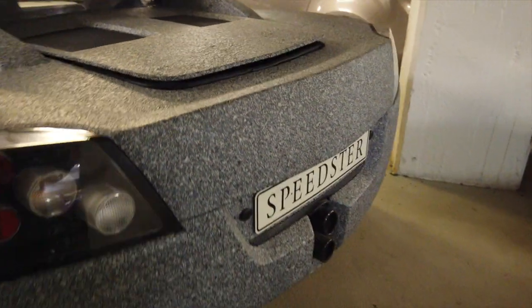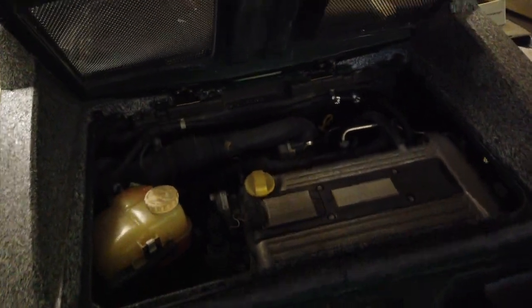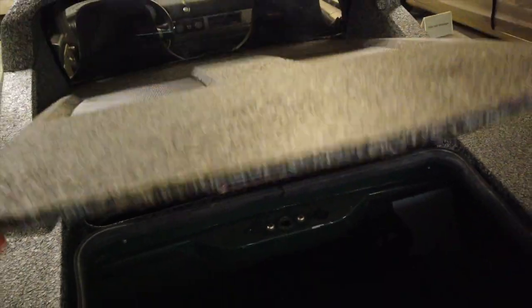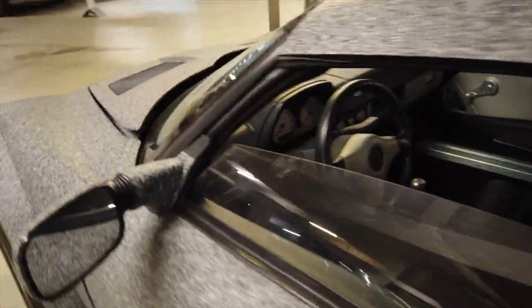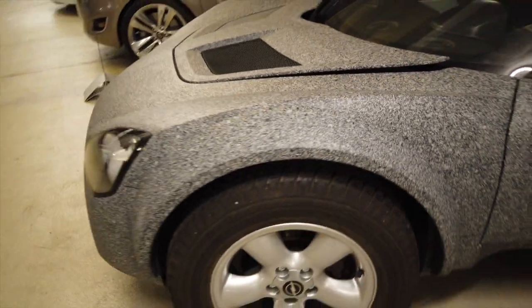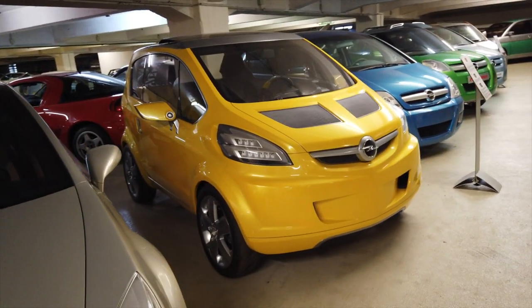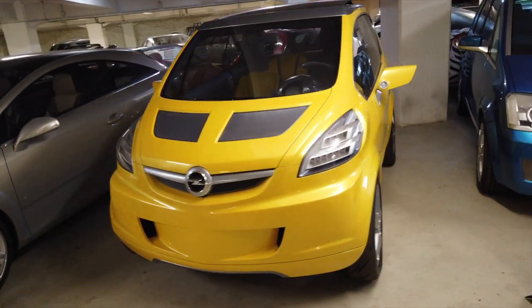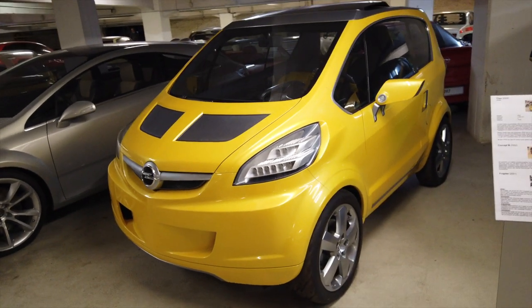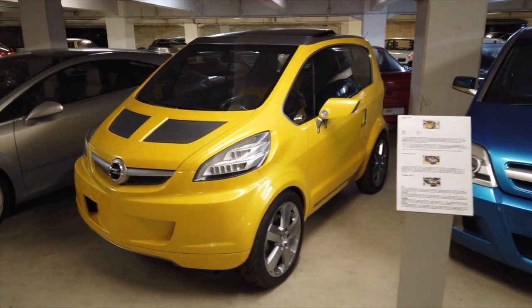It didn't make production, funnily enough, but it does seem to be fully working — it has an engine in there. Clearly it started off life as a production version, but I'm sure somebody had a bit of fun with this over time. And there are some quite a collection of small cars here — this is the Trecks from 2004, quite a nifty-looking thing.